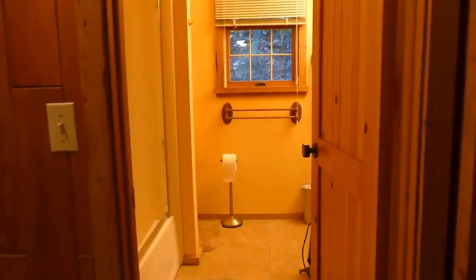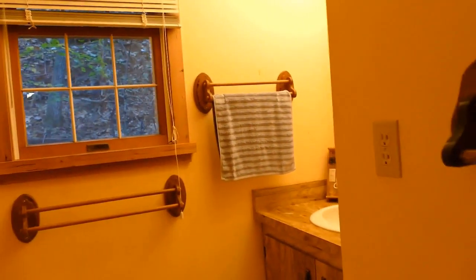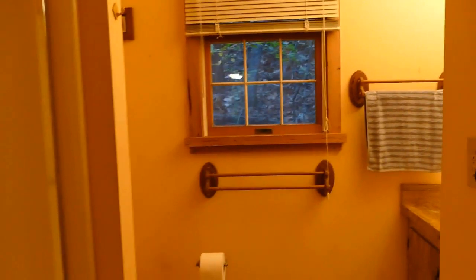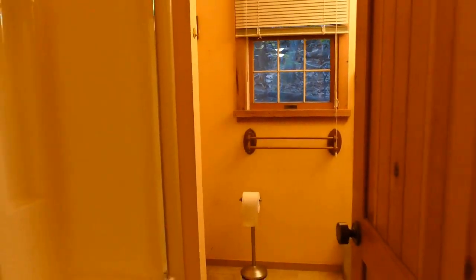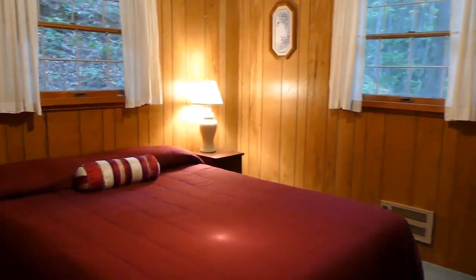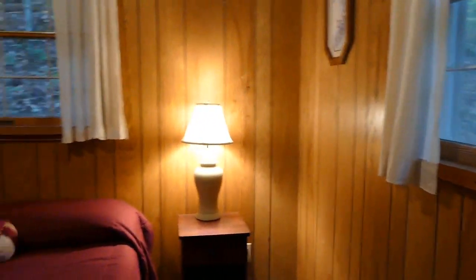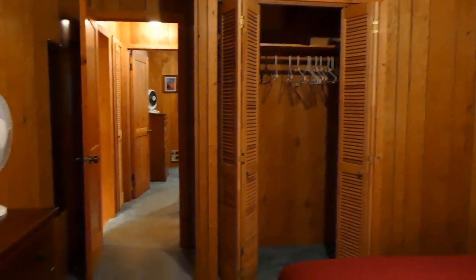It's a two-bedroom one bath. Here's the bath — it's got ceramic tile floor and a full tub and shower. Then you have a bedroom on each side. This one here would be the master because it's the larger one, and it has a lot of nice closet space. I like the windows because you can see everywhere — it's a nice property out here.